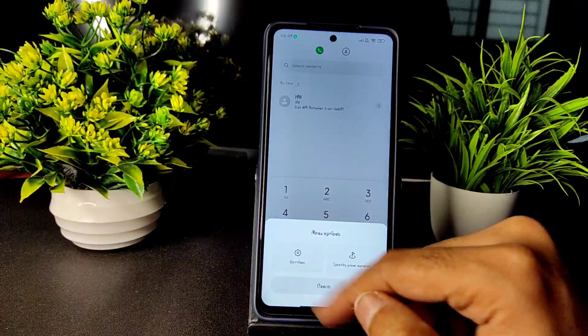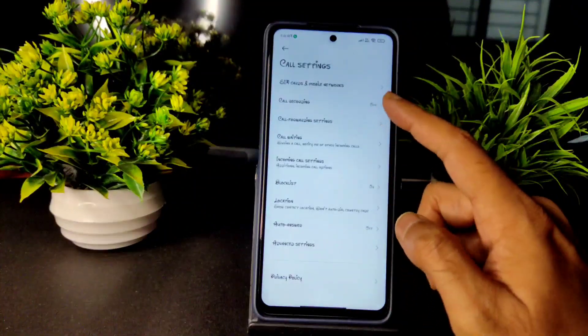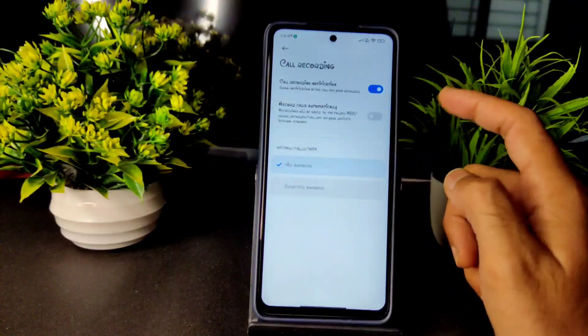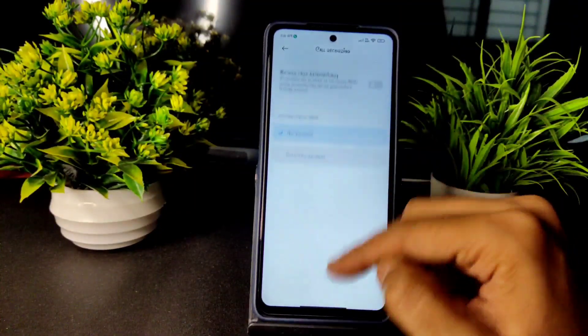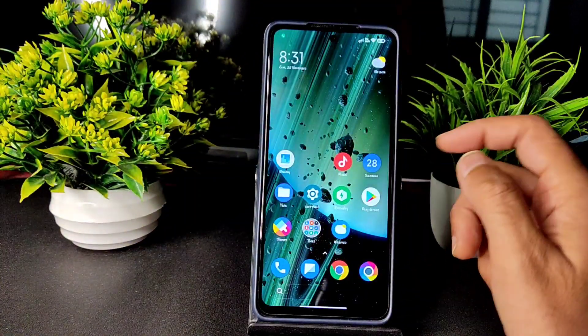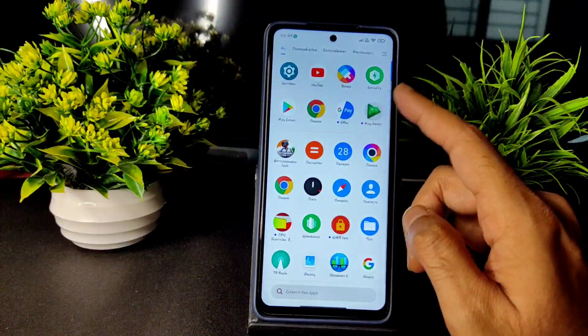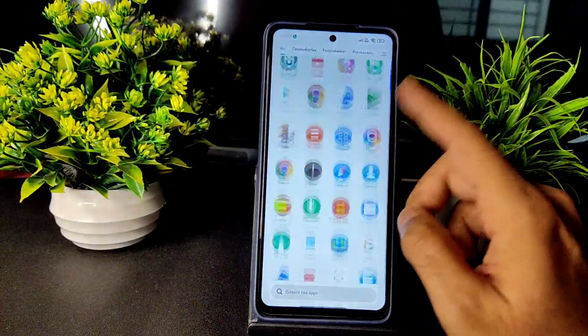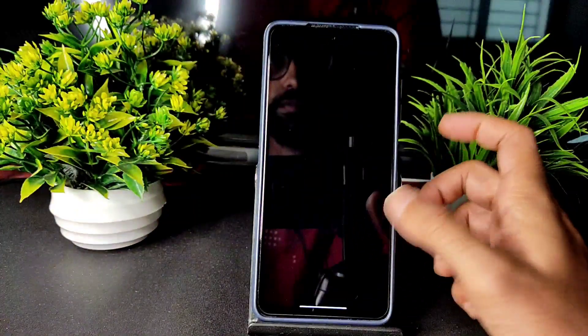As you can see, let me show you the settings — call recording is off, but you can turn it on, and you can even record calls automatically. That's not a problem in this Hellas MIUI XTRV ROM. This is the latest version of MIUI 12.5.4.